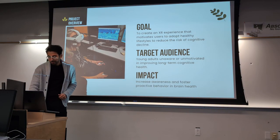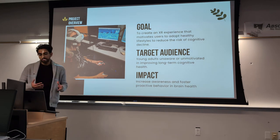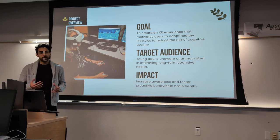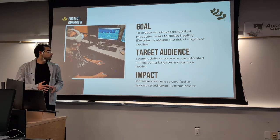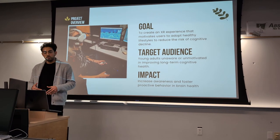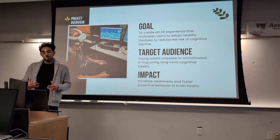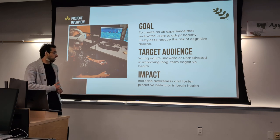The overall goal was to create an XR experience that motivates users to adopt healthy lifestyles to reduce the risk of cognitive decline. The target audience was young adults who are unaware or unmotivated in improving long-term cognitive health, and the impact I wanted to have is an increase in awareness and foster proactive behavior in brain health.